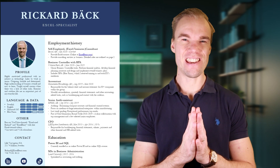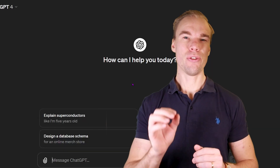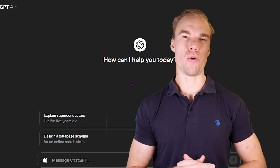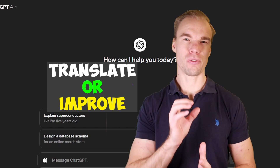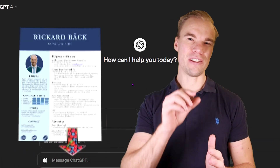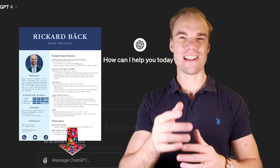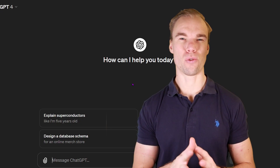If you struggle to write your CV or resume, you should definitely consider using AI like ChatGPT to help you write it. It might be that you struggle to translate from your own language — like myself. I translated my resume from Swedish to English, and as I'm not a native English speaker, it didn't sound that professional. So I took each part of my resume and put it into ChatGPT and asked it to translate it into professional English for me.